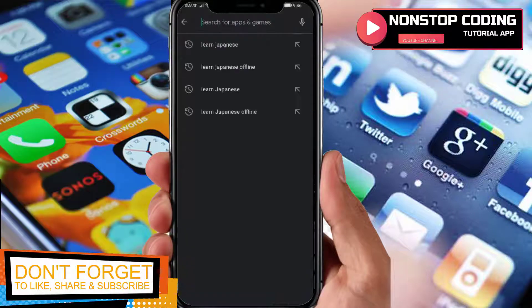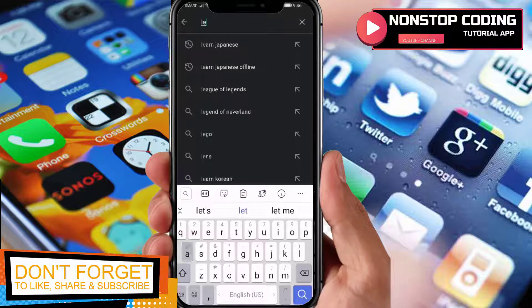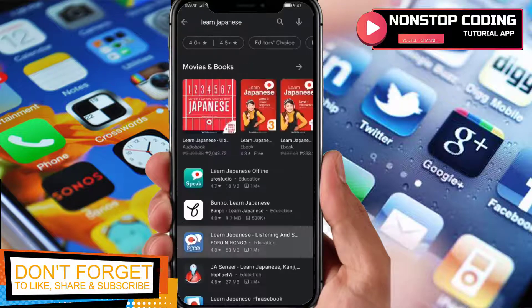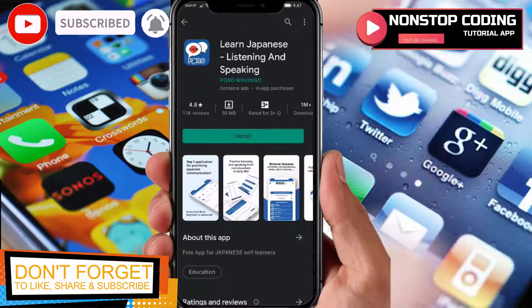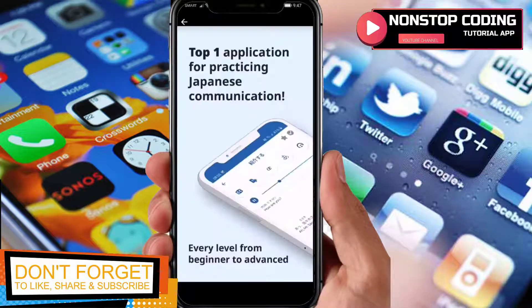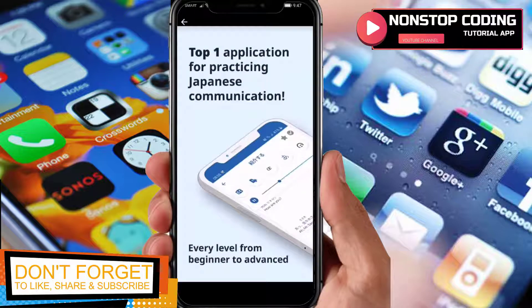As you can see I have my Google Play Store, and searching for 'Learn Japanese' here it is — the third one. Before we open it up, let's take a look at the pictures. It says: tap on applications for practicing Japanese communication.